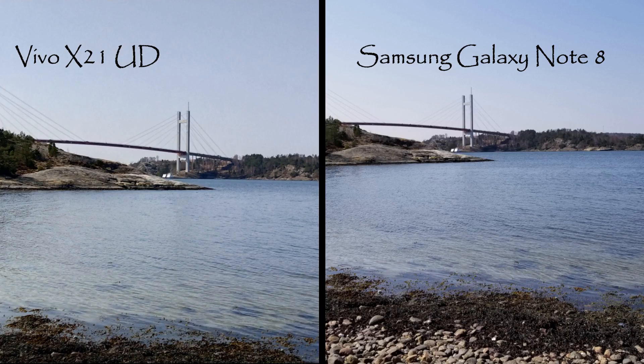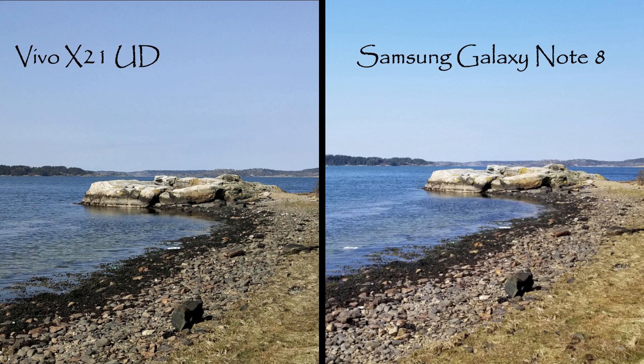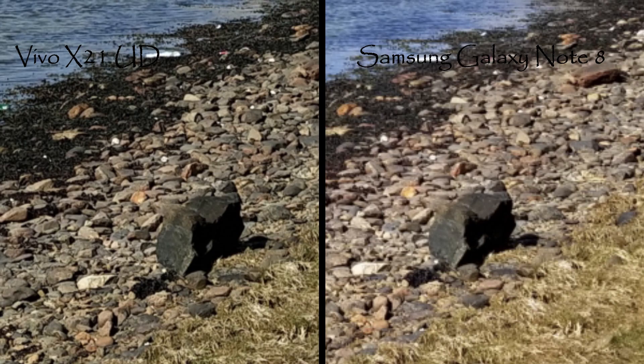Here is an outdoor shot — you can see the bridge over there. When I zoom in, they are pretty much alike, maybe a little better with the Note 8 on the right than the Vivo X21 on the left. In another view, both are very clear pictures. I think the Note 8 presents a little more bluish tones on the sea than the Vivo X21, and I think that's more color accurate.